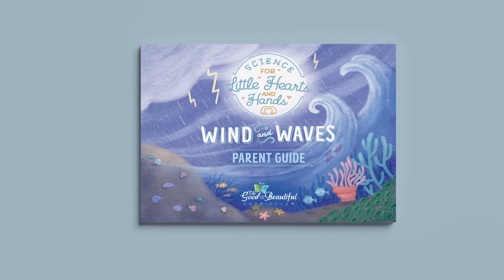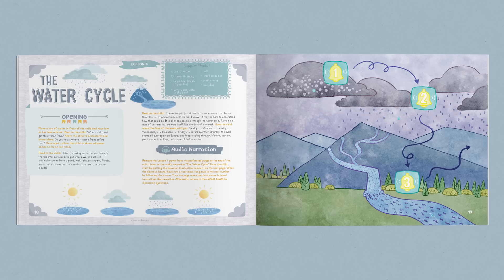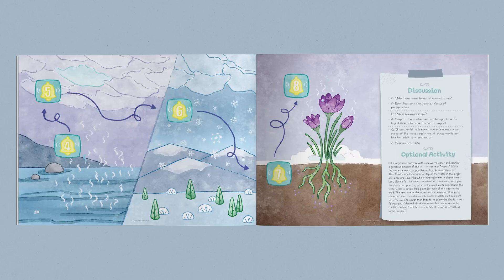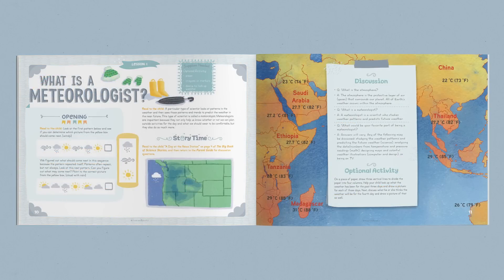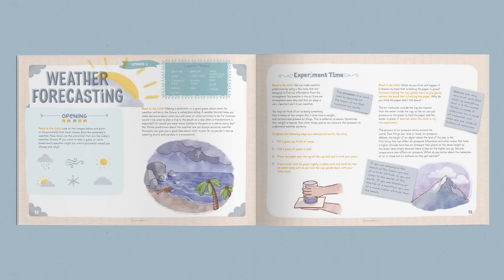This science course set includes a parent guide, the Big Book of Science Stories, and lesson audio narrations. Let's take a closer look at each of these. The full-color Parent Guide contains 30 lessons that can be taught in any order, letting you pursue the interests of your young students. These guided lessons are easy to follow, and each one takes about 20 minutes. Any simple supplies needed are listed both in the front of the guide and at the top of each lesson.